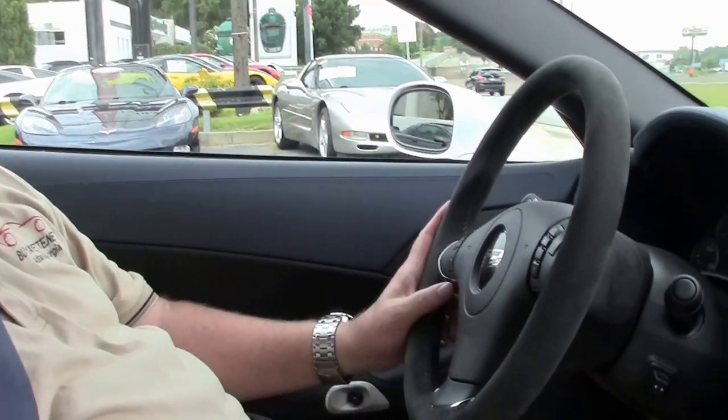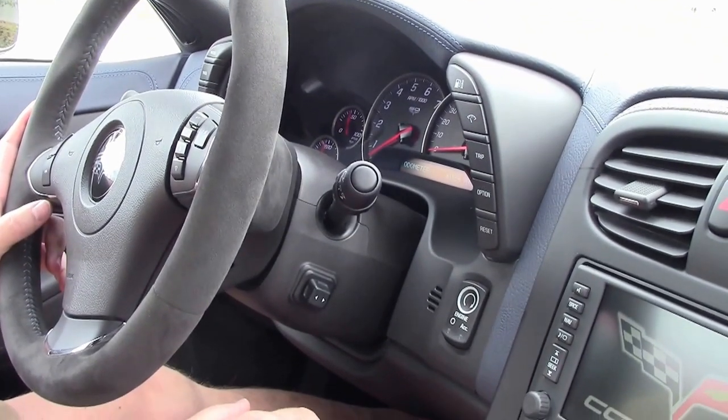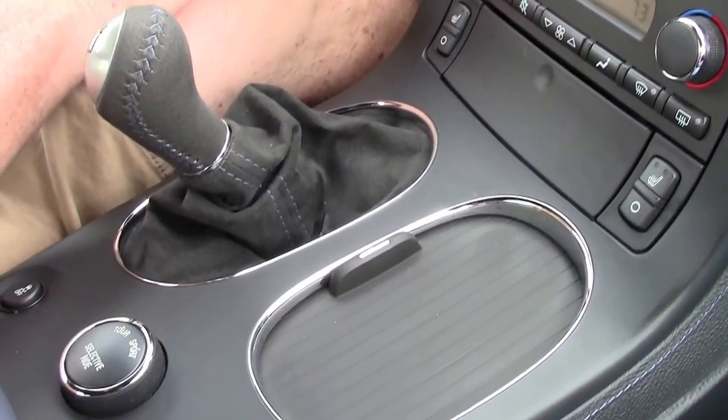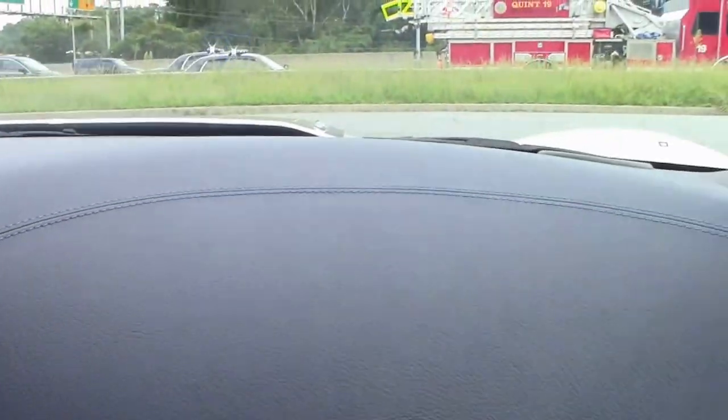Good afternoon folks, welcome to BioVet. My name is Rick Engel. Today I'm going to take you on a test drive of this wonderful 2013 60th anniversary 4LT 427 with a little over 6,000 miles. We have just received this car in — it is an absolutely wonderful, gorgeous car as you can see.